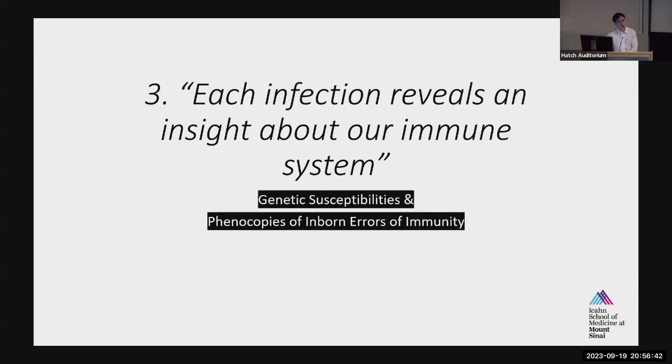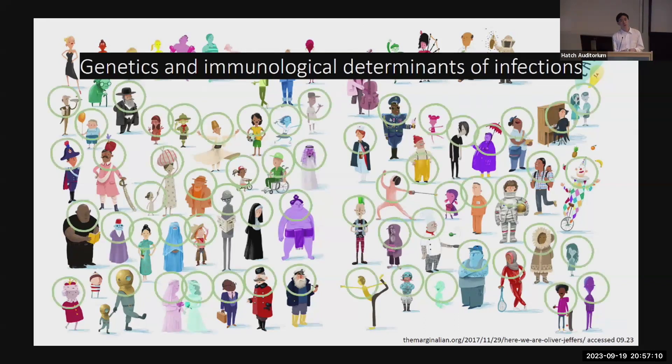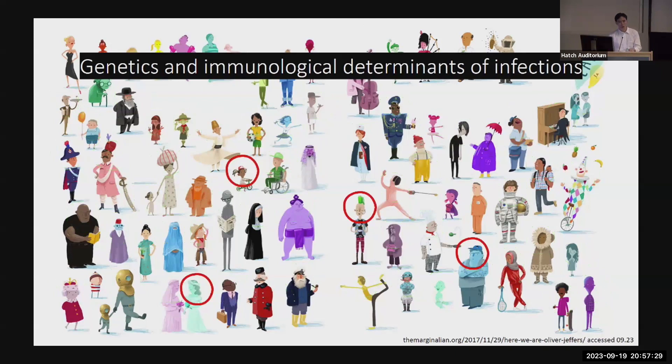Third part: the concept that each infection actually tells us something about our immune system — related to our genetic susceptibilities. We all get sick; that's a fact of life. But if you have a good immune system, you recover and have milder disease on reexposure. But scientists at Mount Sinai and Rockefeller University asked: what about patients who get sick and end up in the ICU or even pass away from things that normally we do pretty well on? Do they have some immune deficiency we should have known about?